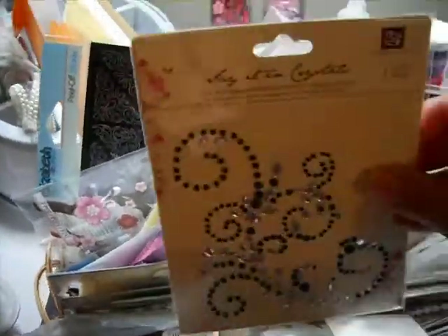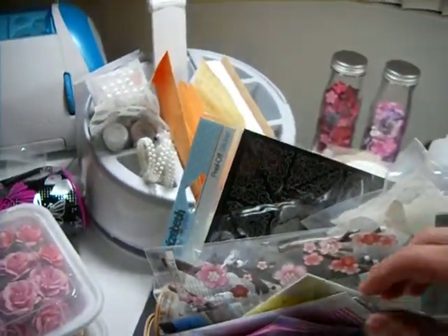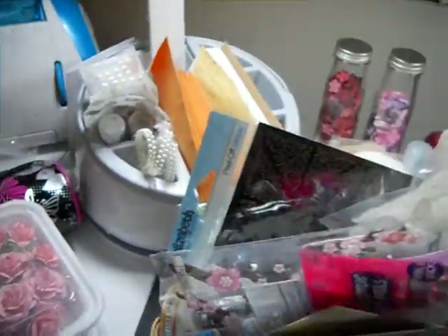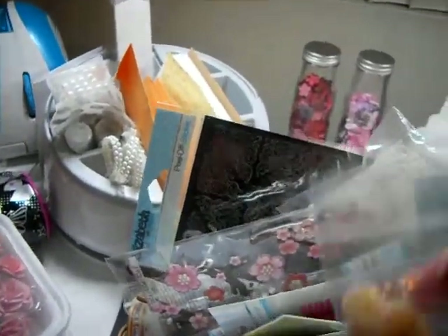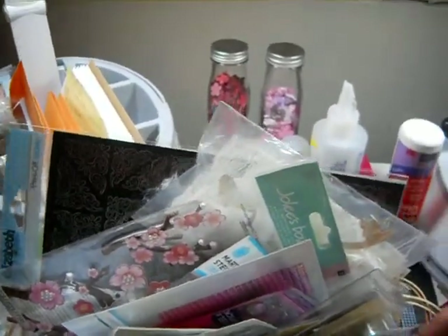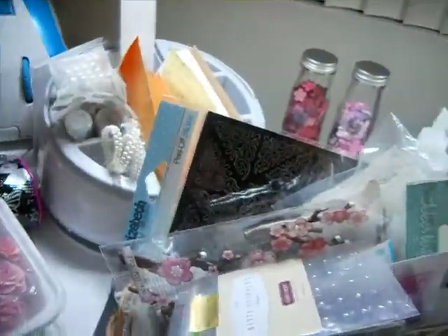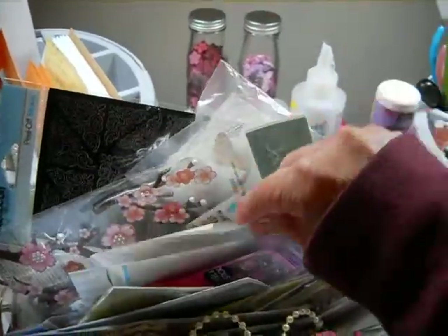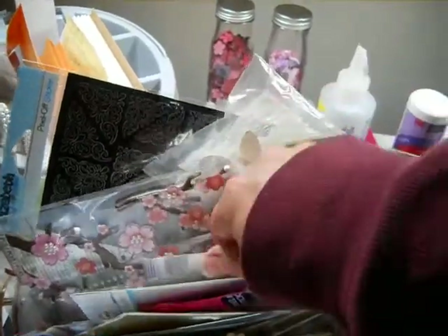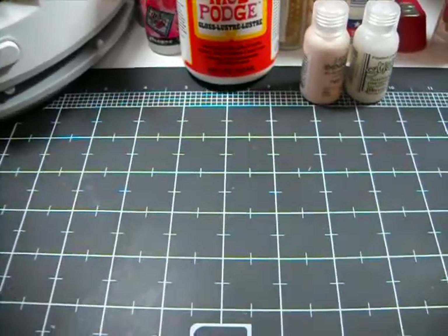This is just my basket of bling — pearls, rhinestones. I have all kinds of things — buttons and baubles — all of the things that we all use to make things pretty. Here is my basket of goodness for adding the finishing touches to everything. My pearls and... y'all get the message. I may have to move to a bigger basket!